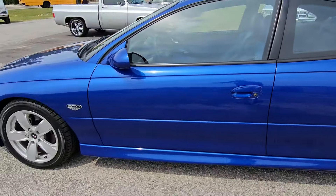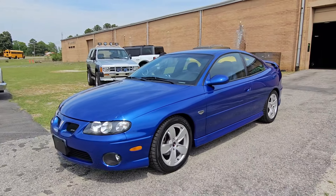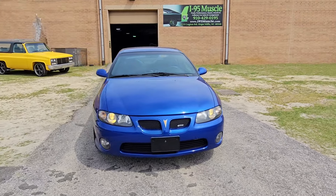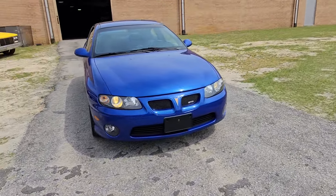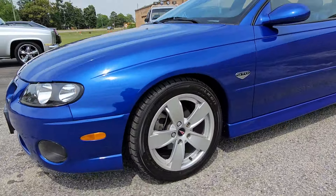What's up YouTube, Mitch with I-95 Muscle. 2004 GTO for you today — 26,000 miles on this fat boy as you just saw. Blue on blue, you know it's true. We're gonna give you a chance to check it out.